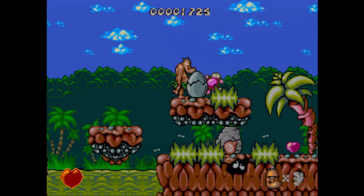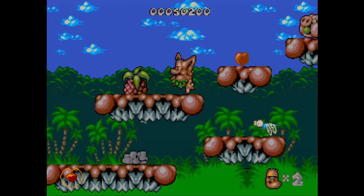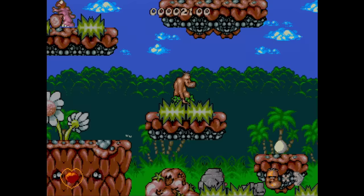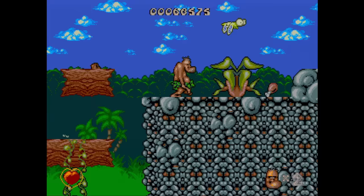Chuck Rock has you playing as a caveman — one of Core Design's multiple attempts at a mascot. You attack with your gut, resulting in a rather poor reach. I used to want this game so badly and then I got it and kind of regretted it. Compared to the cartridge, it has CD music and an animated intro. The stages are short but there are like a thousand of them.